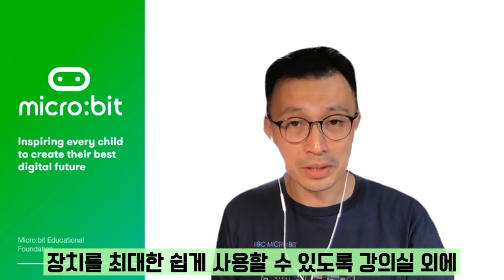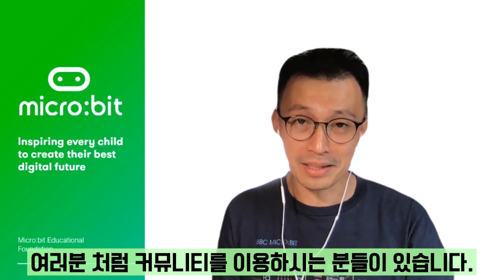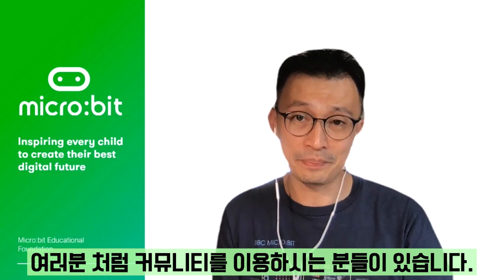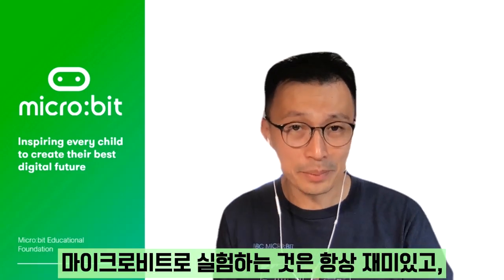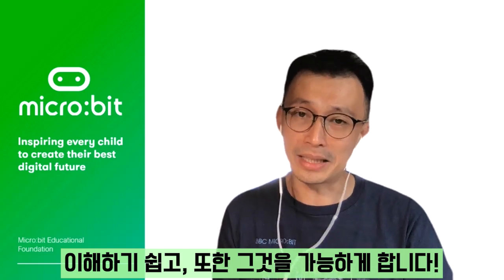We've worked very closely with our community like you to make it even easier to get the most out of the device, both inside and outside the classroom. Getting hands-on and experimenting with the Microbit is always fun, accessible, and we also make it as affordable as possible.